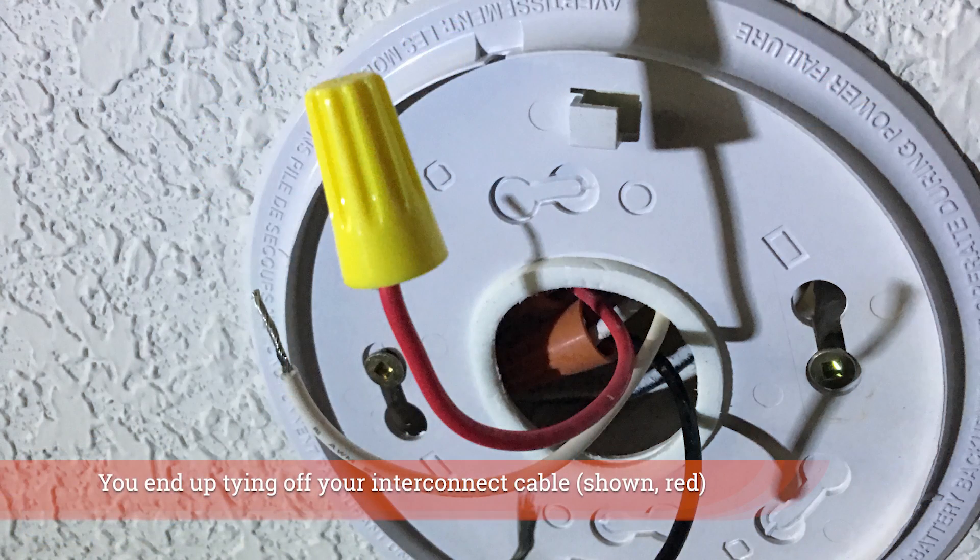That interconnect cable terminal isn't on the Nest Protect — you can't terminate that cable on it. So how can it not need Wi-Fi, not use the interconnect cable, and still be allowed in countries like ours that require interconnection by standard?